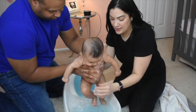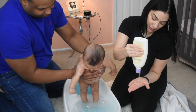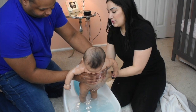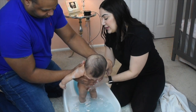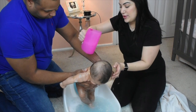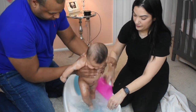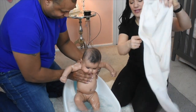Now I'm gonna lean her forward and grab her like so. A little more soap and we're gonna put it on her backside, on her back, and get in there — those legs. Now I'm gonna scoop up some water and pour it down her back for a really nice rinse.